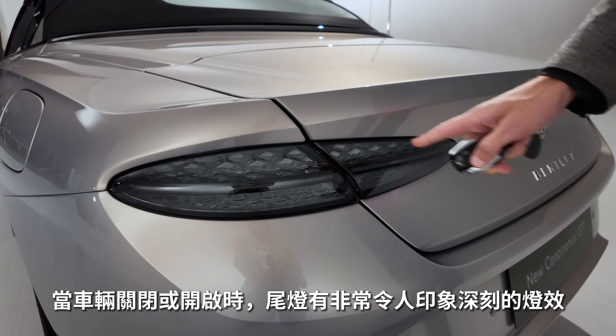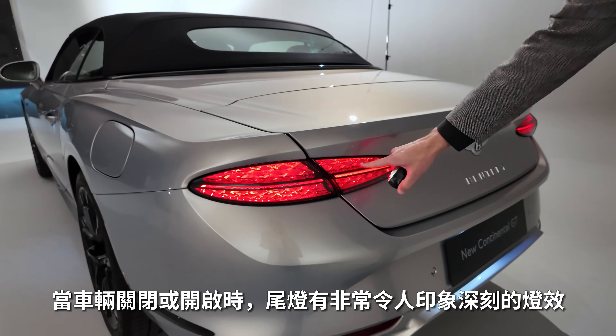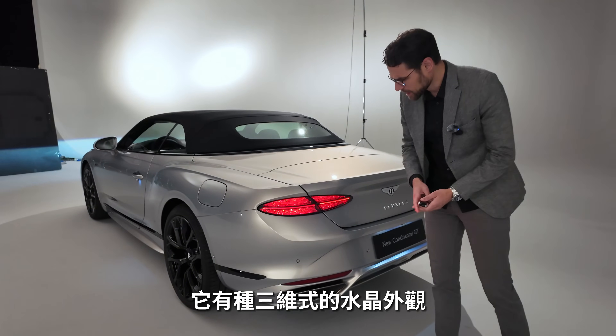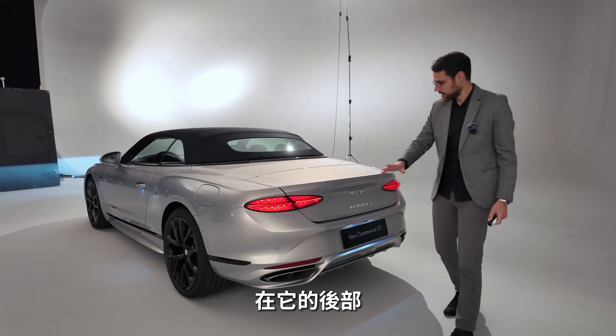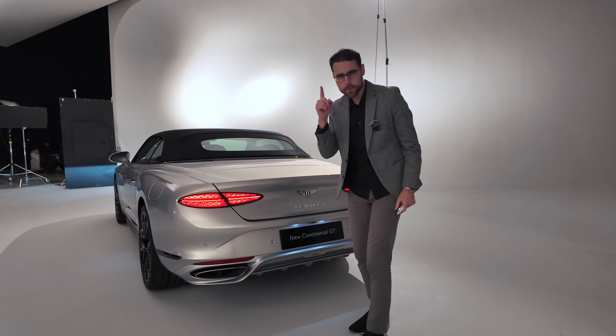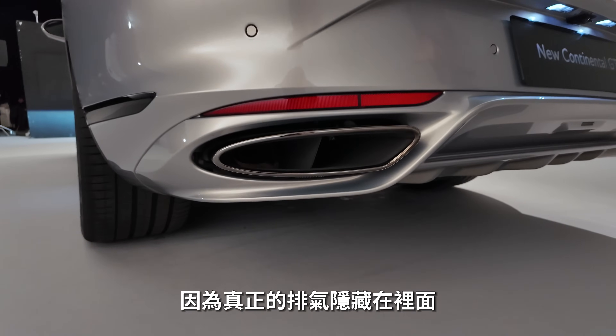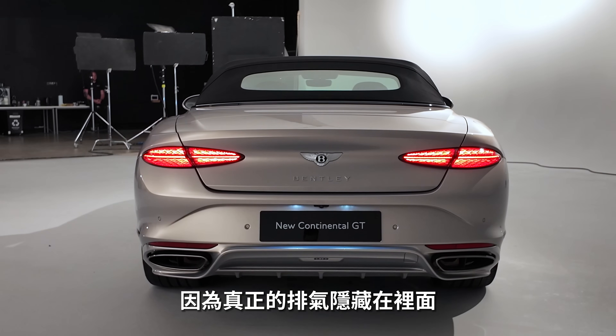When the vehicle is closed or opened, you have this very impressive light show for the new taillights — more three-dimensional with a crystalline look. And here the rear perspective. This is a case for the fake exhaust police, because the real exhaust is on the inside.